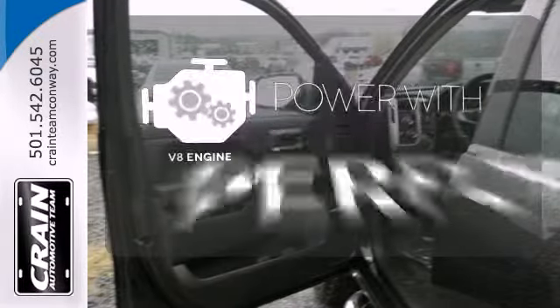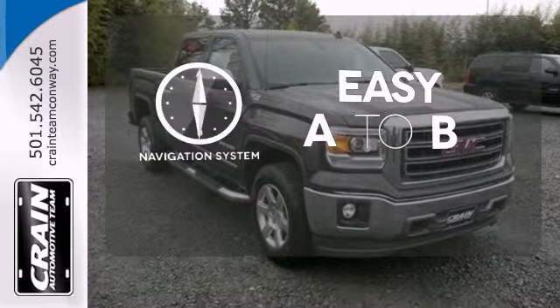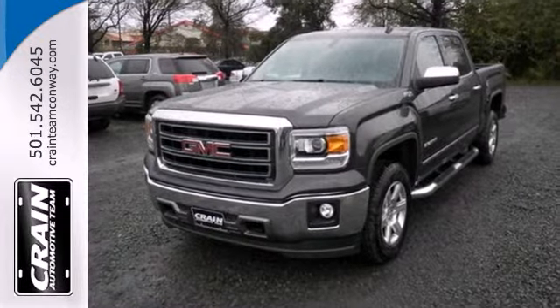The V8 engine gives it the rumble you crave. Feel confident getting from point A to point B with the navigation system. The leather seat trim offers style and durability. Put this hard working truck to work for you today.